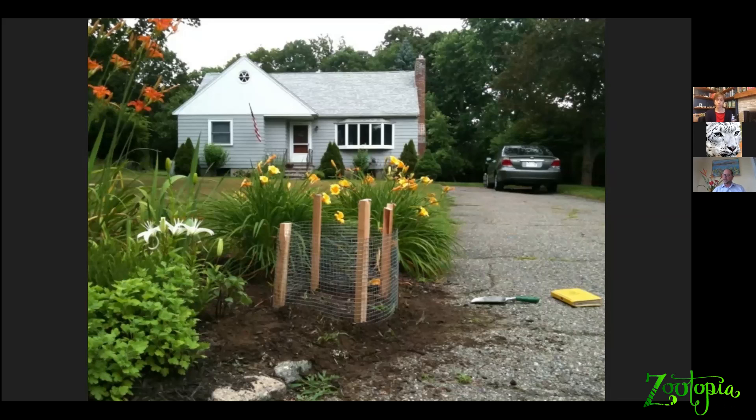Why? Because turtles like Blanding's turtles are seeking easy-to-dig-in spots where the soil is loose and really warm and sunny. The perfect spot is somebody's patch of daylilies right next to their driveway — the asphalt catching all that sun during the summer period when the eggs are developing in the nest, which warms up the nest and speeds up the development of the eggs. Perfect for the turtles, and a beautiful sight on somebody's lawn.